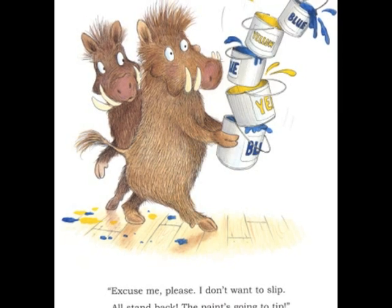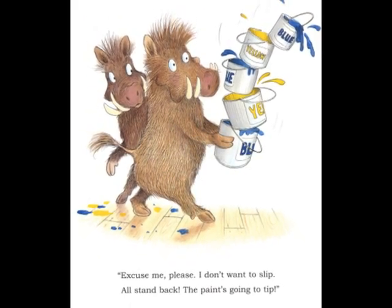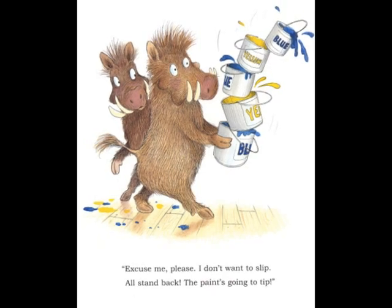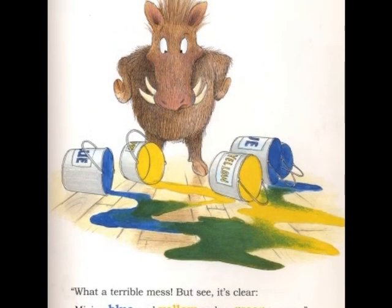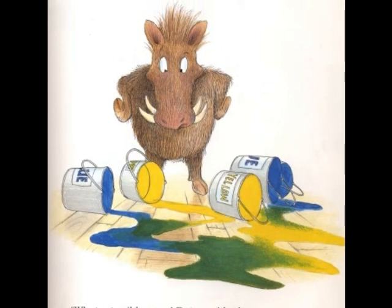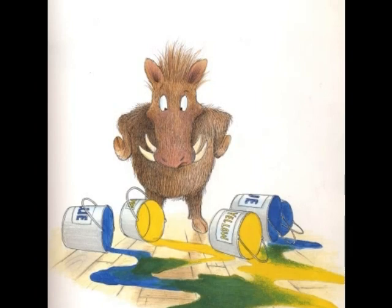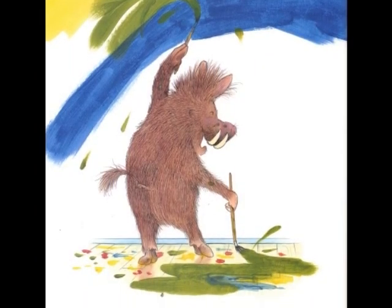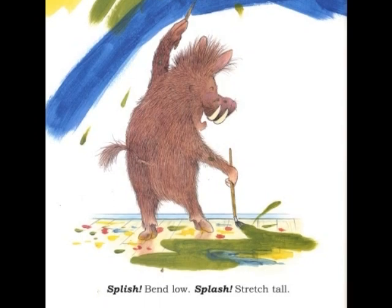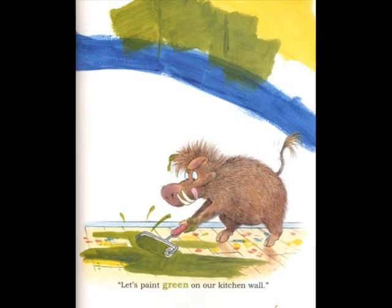Excuse me, please. I don't want to slip. I'll stand back. The paint's gonna tip. What a terrible mess! But see it's clear. Mixing blue and yellow makes green appear. Splish! Bend low! Splash! Stretch tall! Let's paint green on our kitchen wall.